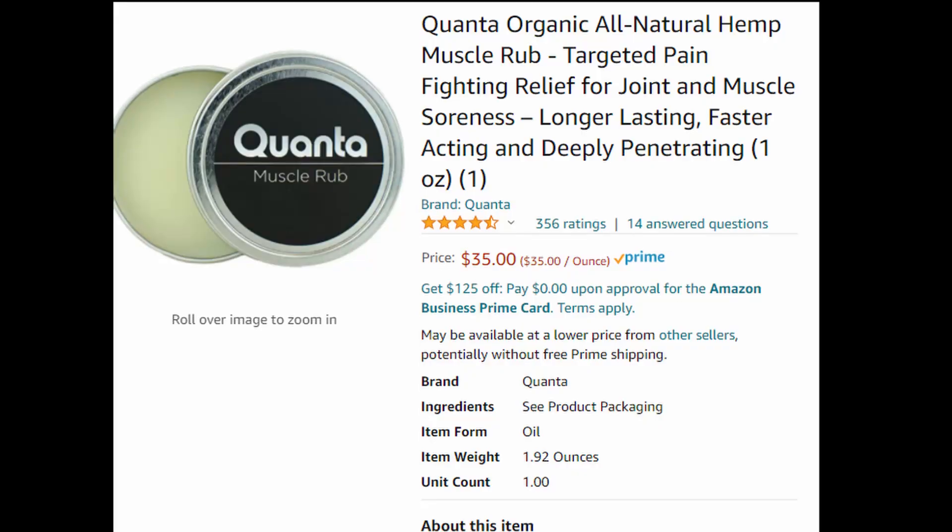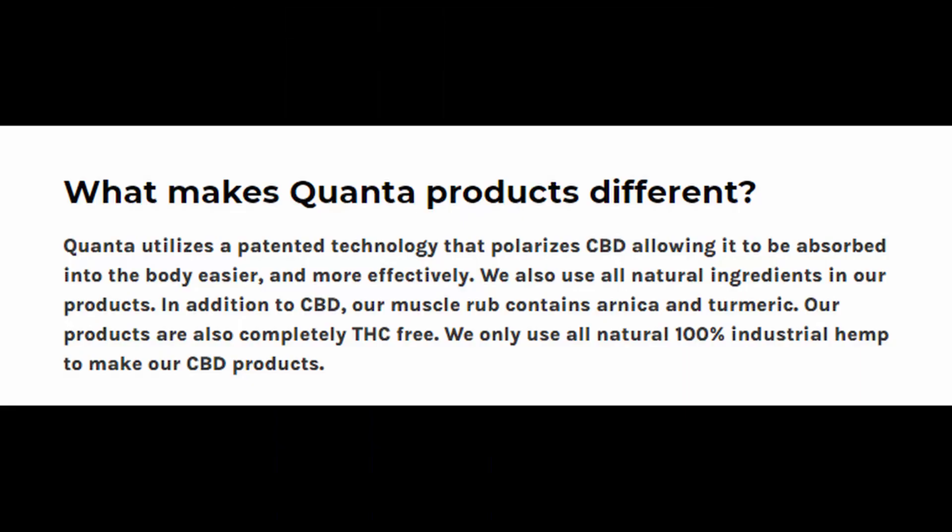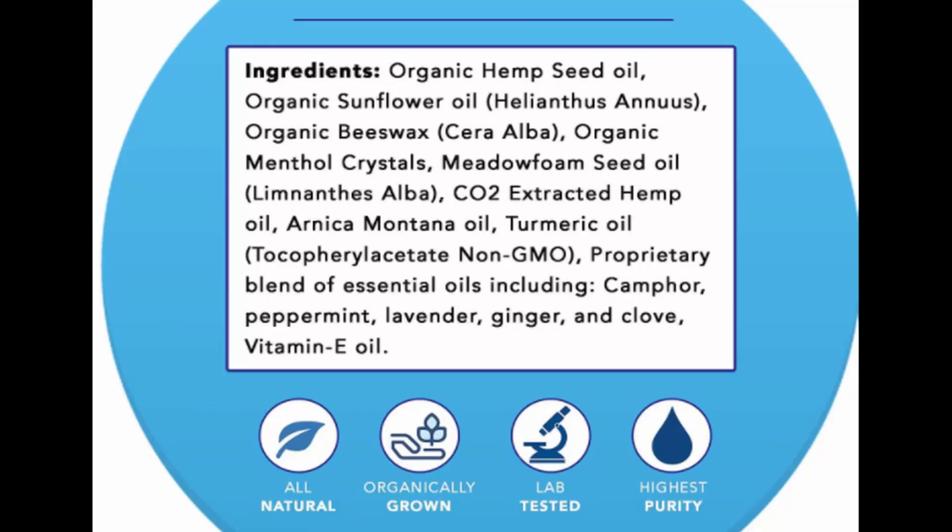Today we're going to talk about a product that's unique. Its uniqueness lies in its degree of being potent without having to change the molecule it's working on. Reading from its direct website statement, they use a patented technology that polarizes CBD, which allows for it to be absorbed into the body easier and more effectively. They use natural ingredients, and their muscle rubs contain CBD, arnica, and turmeric. Their products are completely THC-free and they only use 100% natural hemp.